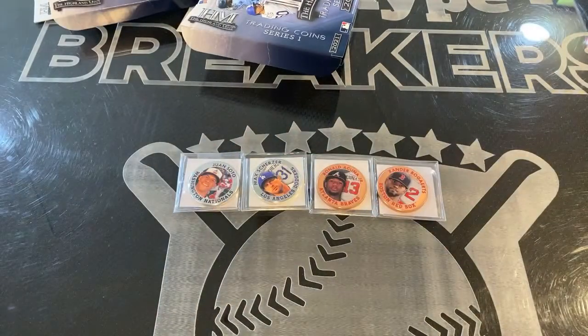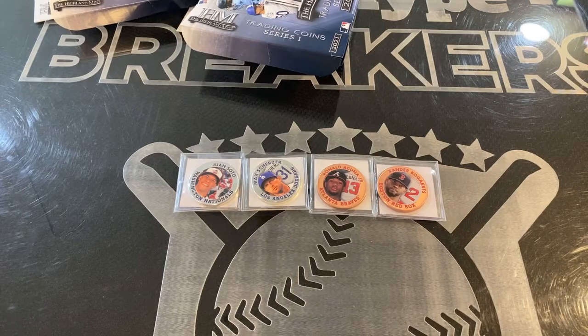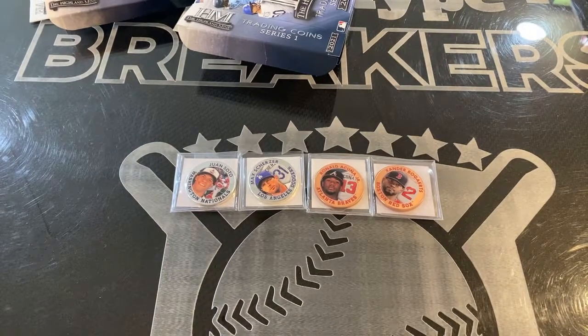Check them out if you see them — you may want to buy it. We like these Highland Mint Trading Coins Series One 2021. Thanks for watching, see ya!